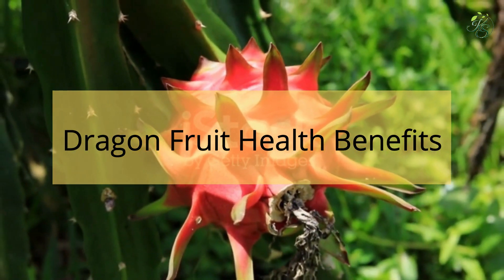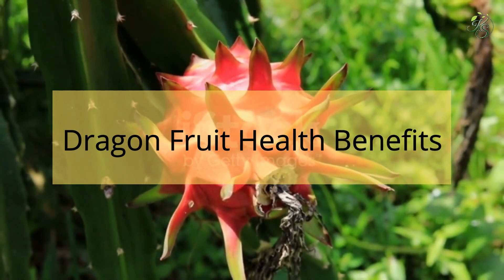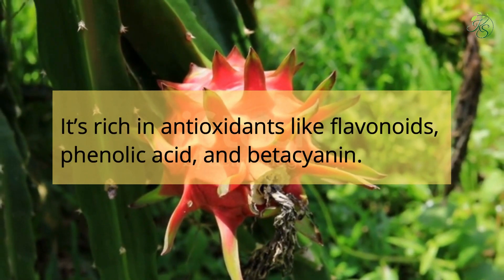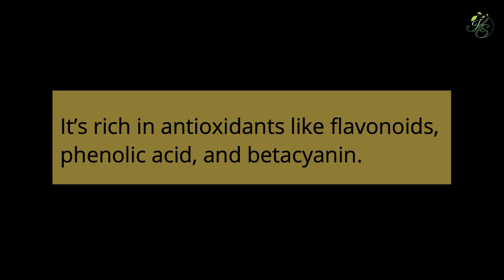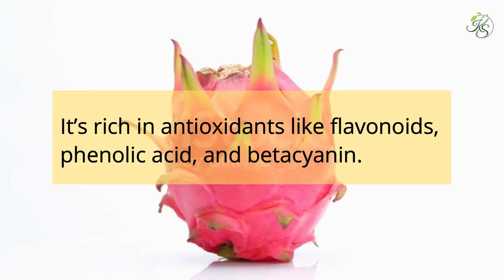Dragon fruit has many potential health benefits. It is rich in antioxidants like flavonoids, phenolic acid, and potassium. These natural substances protect your cells from damage by free radicals — molecules that can lead to diseases like cancer and premature aging.